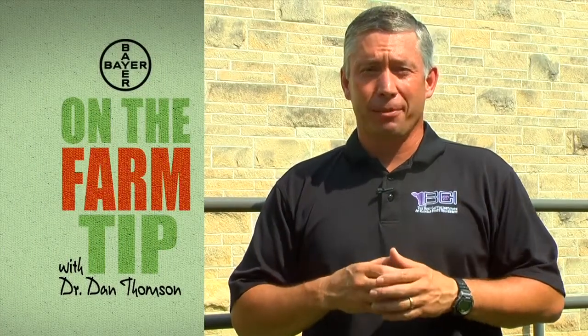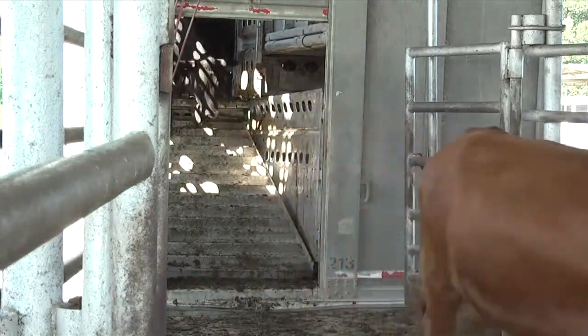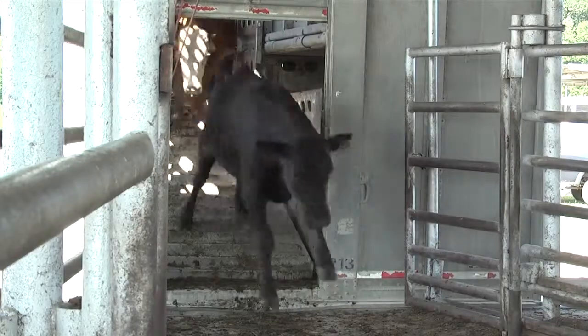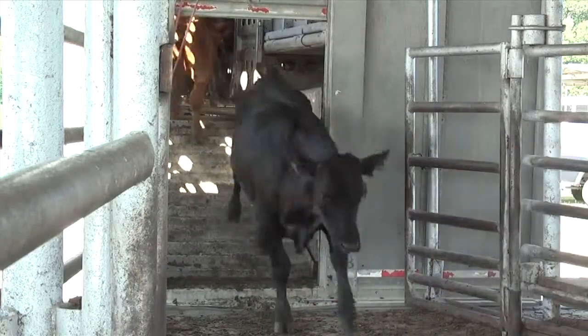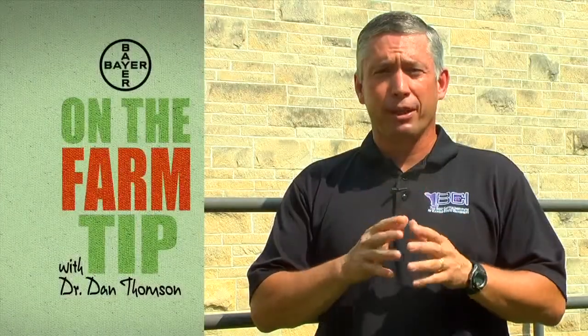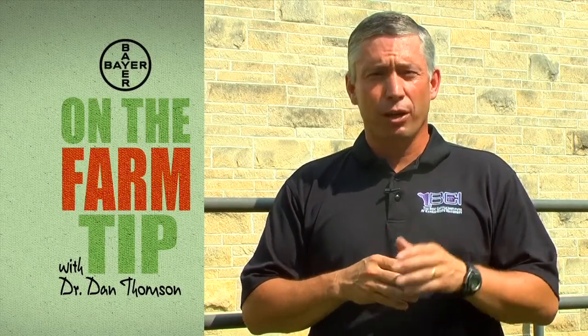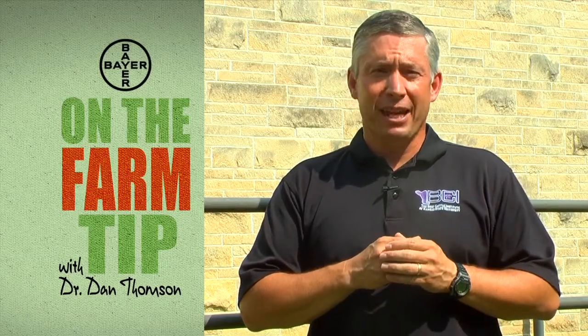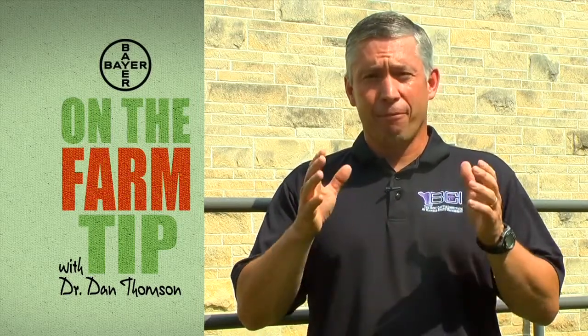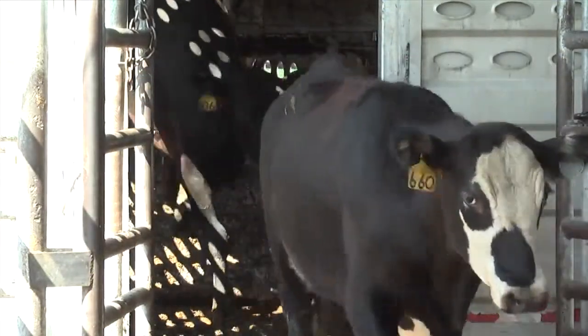Welcome to today's on-the-farm tip, sponsored by friends over at Bayer Animal Health. We're going to talk about market cow quality. Twenty percent of gross revenue of cow-calf operations comes from market cows and market bulls being sold. When we think about sending an animal, whether it's to the sale barn or to slaughter, we need to make sure that it's an animal that properly represents our industry. We don't want to send cows that are too thin, cows that are ill, cows that have cancer eye, are lame, or have problems with pendulous udders or other malformations.